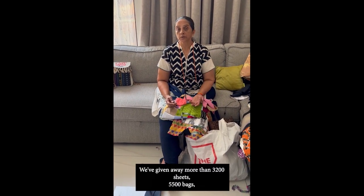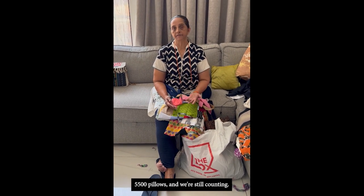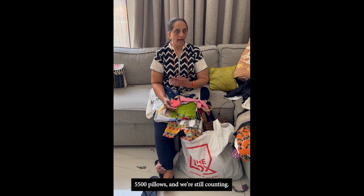We have given away more than 3,200 sheets, 5,500 bags, 5,500 pillows — and we are still counting.